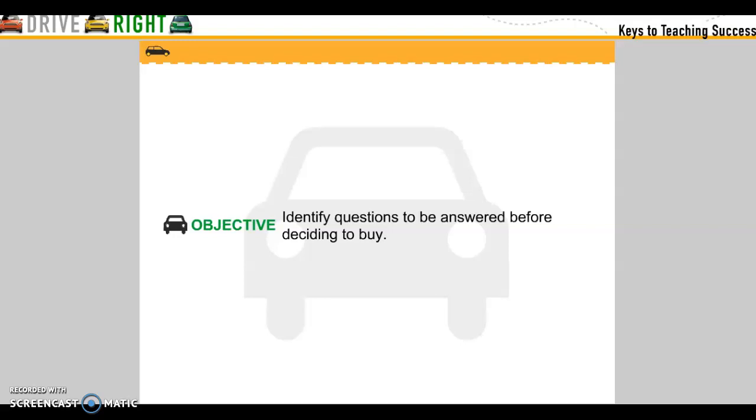Objective: Identify questions to be answered before deciding to buy.